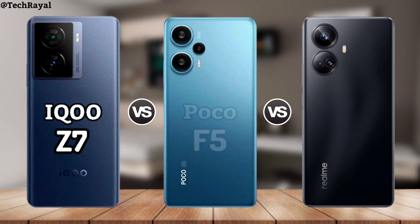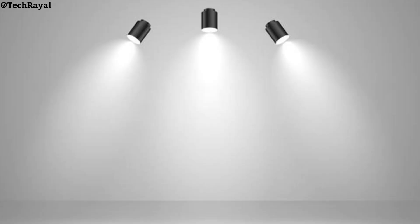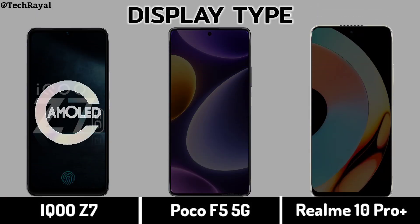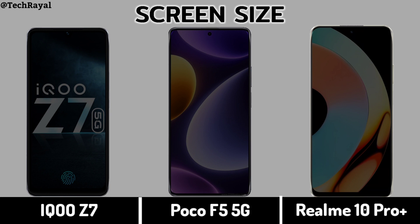Comparison of IQOO Z7 vs Poco F5 5G vs Realme 10 Pro Plus Display. Display Type. Screen Size.